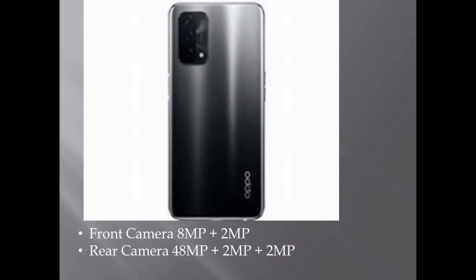About the camera, we have a front camera and also a rear camera. The front camera is 8 megapixels with 2 megapixels, and the rear camera is 48 megapixels with 2 megapixels plus 2 megapixels.